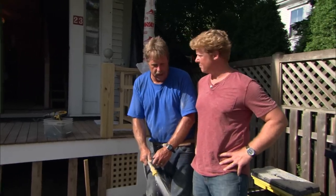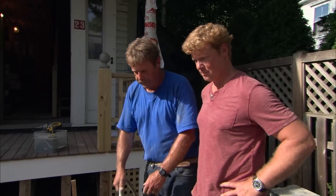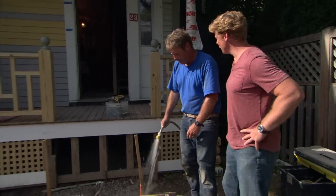So what comes next? We're going to let it dry overnight and then come in tomorrow and sweep the joints with polymeric sand. Nice job.